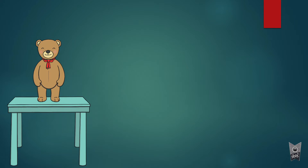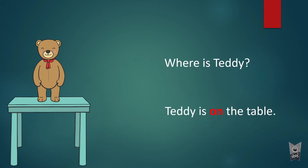Look at the teddy — where is he standing? Yes, he is standing on the table. Teddy is on the table. When you place something on the surface of the table, it is called 'on'. A preposition describes the place where something is — the position of a particular thing. Here, teddy is on the table, so 'on' is the preposition.